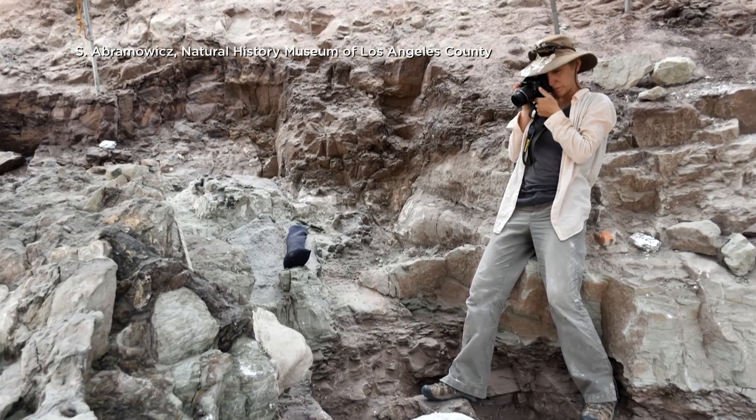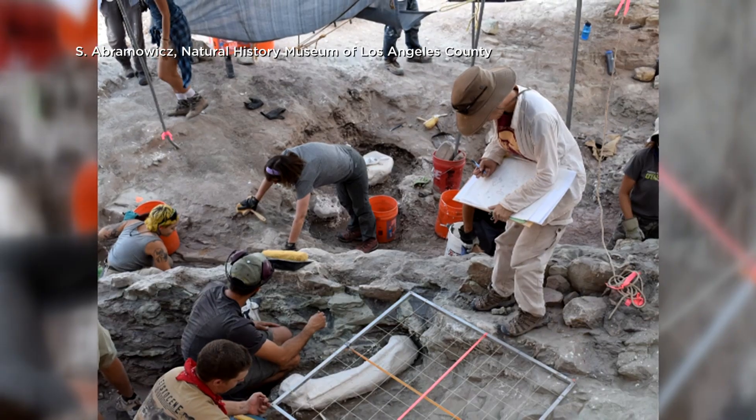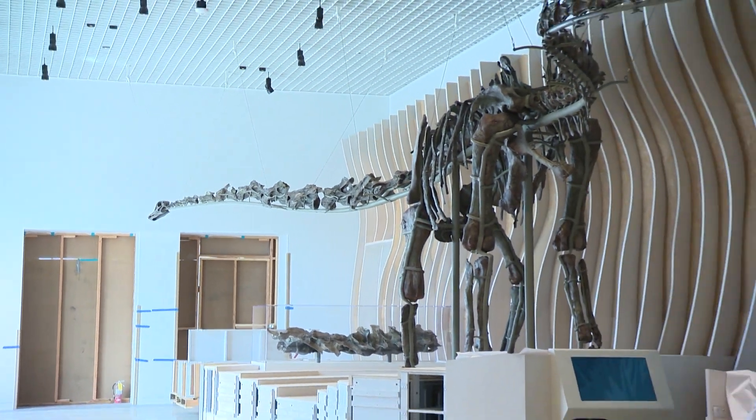Paleontological imaging specialist Stephanie Abramowitz created visual documents and records of every bone. Taking those bits and pieces and scaling them into an illustration that reconstructs the skeleton as it would have been in life. Her fleshed-out illustrations help to reconstruct Natalie's nearly five-ton composite skeleton.